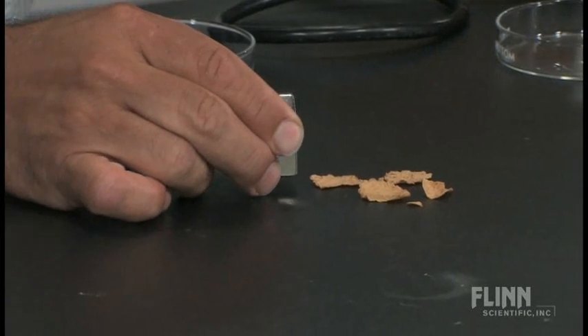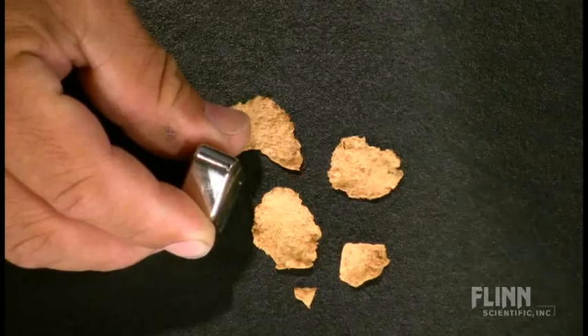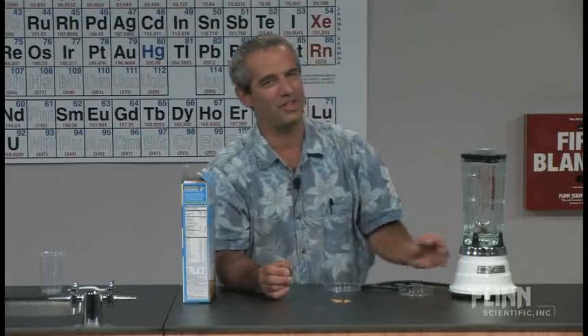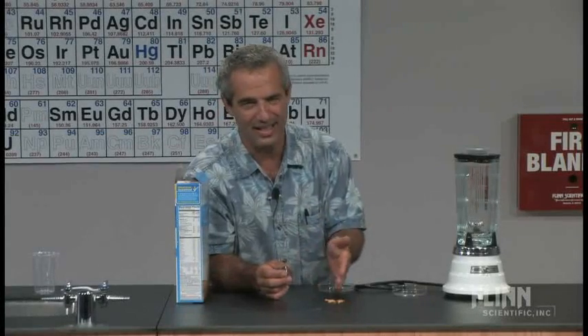So here we go — I'm going to bring this up next to them. I'm not seeing much here, not even that little guy. There is an attraction, but because the iron in there is at rather low concentration, it's not that strong, and there's a lot of friction between the flakes and the table.